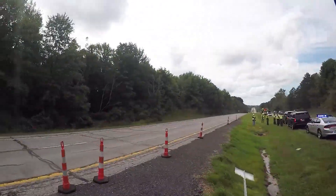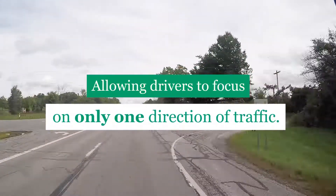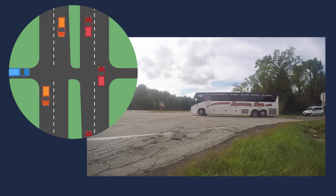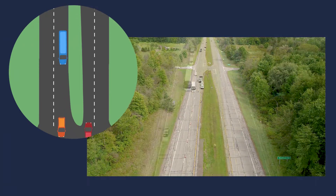RCUTs decrease the risk of this maneuver by allowing drivers to focus on only one direction of traffic at a time. For example, if a bus wants to make a left-hand turn, they would simply look to their left, wait for a break in traffic, turn right, and merge into the left lane.